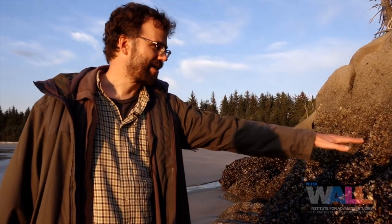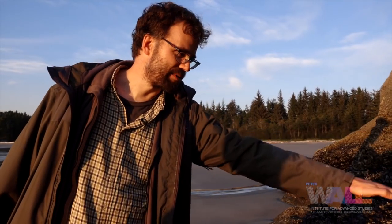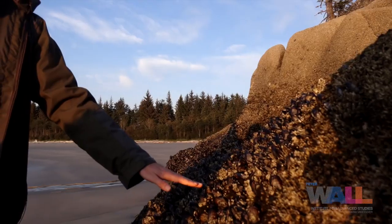Mussels up here are worried about getting too hot, so over time as the climate warms, the upper edge of the mussel bed has been getting pushed down. We know in British Columbia the upper limit has been moved down by about half a meter in some places.